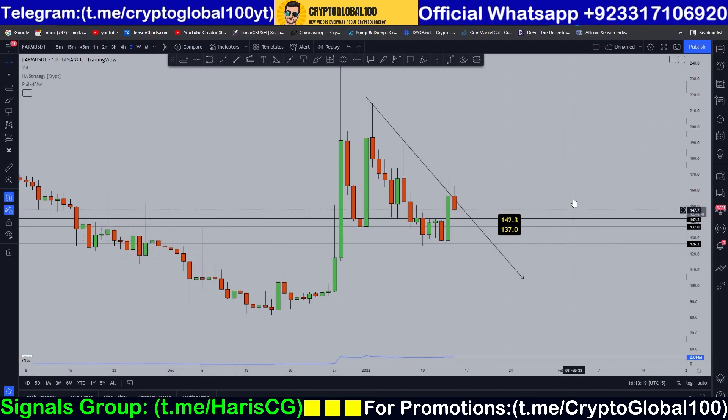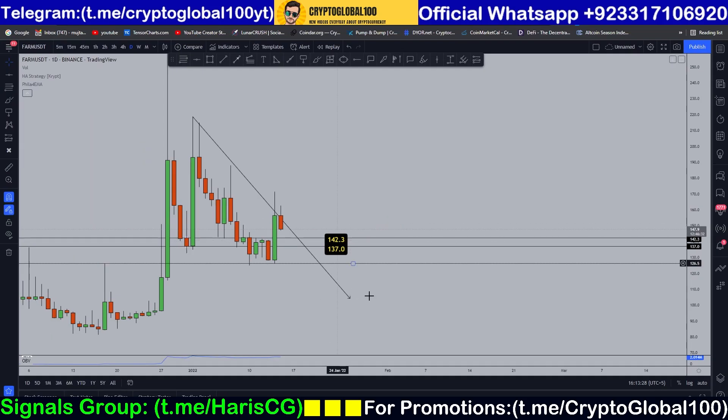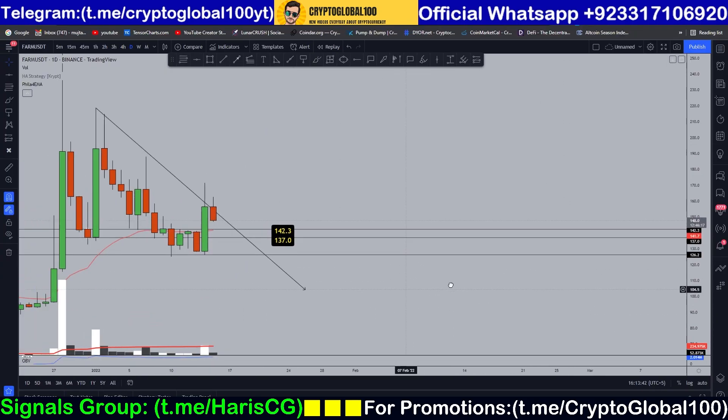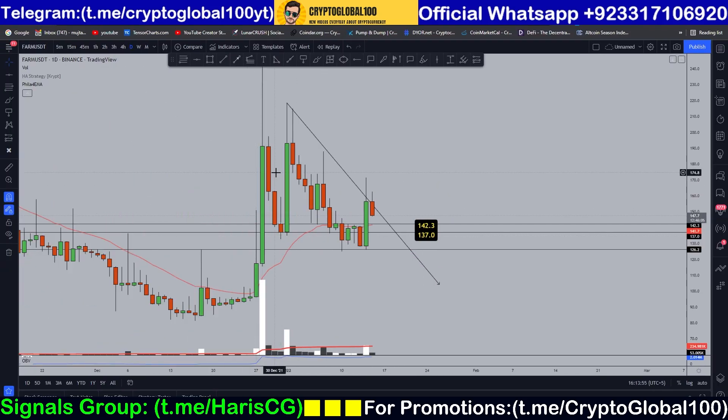My point of demand — or buying zone — would be on a retest of this 142 to 137 area. The volume on this current move is very small compared to previous moves. Regarding the 21 EMA: price just broke above the 21 EMA. If we watch closely, this red line is the 21 EMA, so price may fall back to this level. The 142-137 zone is a strong level of support.